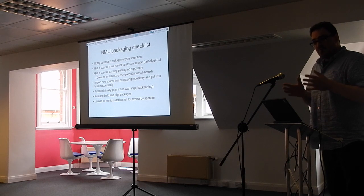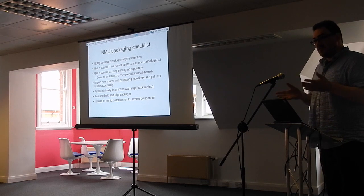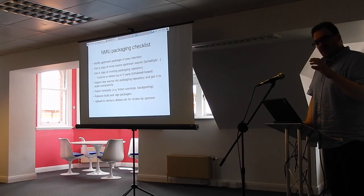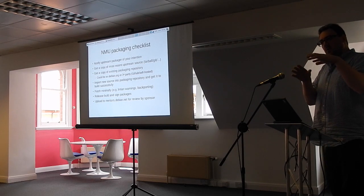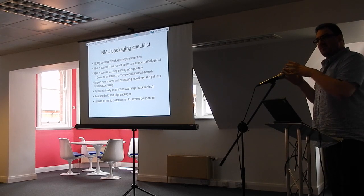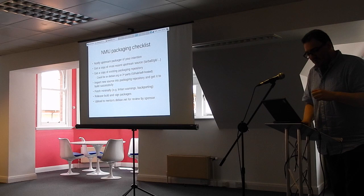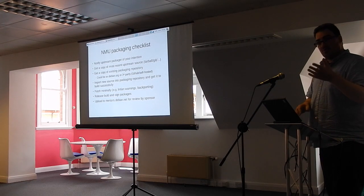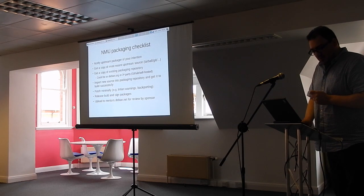It's a fairly straightforward process. You get hold of the upstream source — from a tarball, from SourceForge, from GitHub, anywhere you get source code. You want to get a copy of the existing packaging repository. A lot of Debian packages are on Debian infrastructure, so you can easily clone the repository. Once you've got the upstream source and the packaging repository, you can import the new upstream source version and try to get it built into a Debian package.